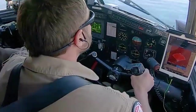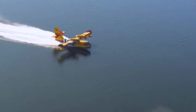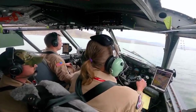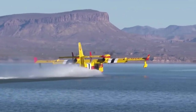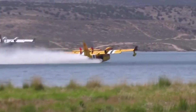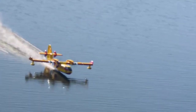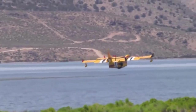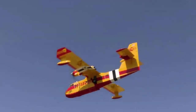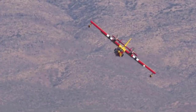When it comes to water retrieval, the scooper employs a unique technique. It doesn't stop or suck water like a vacuum; instead, it uses probes that swiftly catch the water. As the plane descends toward the water's surface, the probes extend, swiftly capturing the water and filling the tanks almost instantaneously. The pilot must be prepared for the sudden surge in the aircraft's weight, and within a mere 12 seconds, the tanks are filled to the brim. With the tanks full, the probes retract and the aircraft surges forward to regain speed for takeoff.